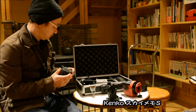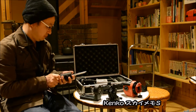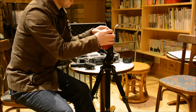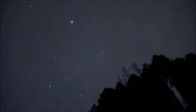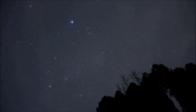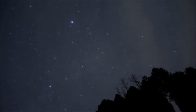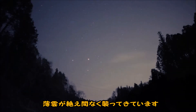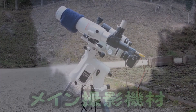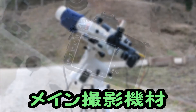Next, I used the portable equatorial mount Sky Memo S to attempt guided shooting to capture the Milky Way. Unfortunately, it was a day where it was completely invisible.